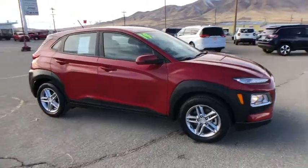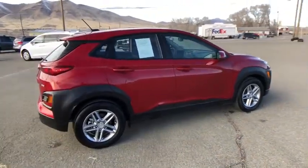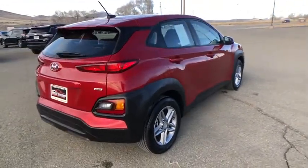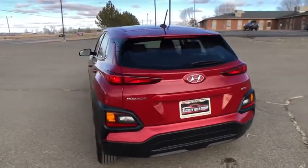We are pleased to show you the 2019 Hyundai Kona. The Hyundai Kona provides a wide variety of functionality in a small SUV body. The energetic design is perfect for those looking to marry their adventurous side with their urban lifestyle. This vehicle has less than 20,000 miles.